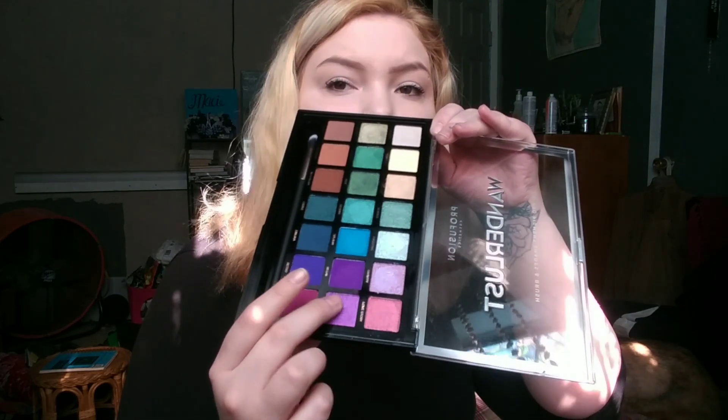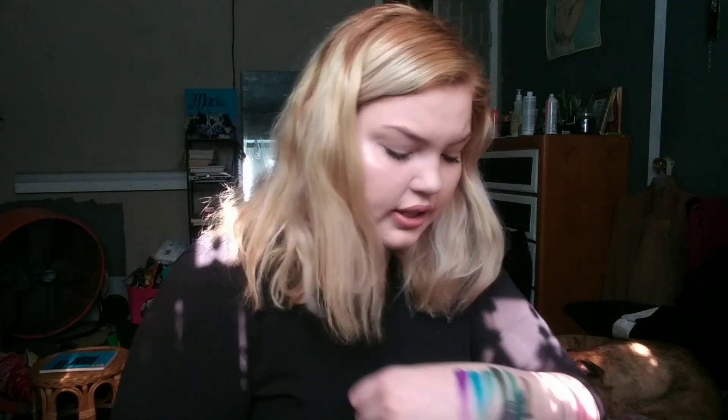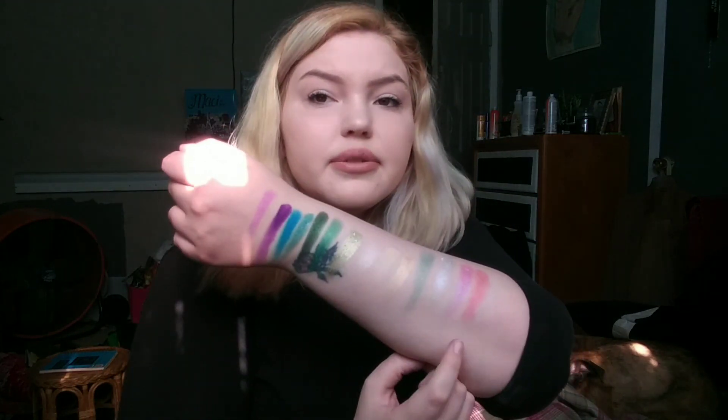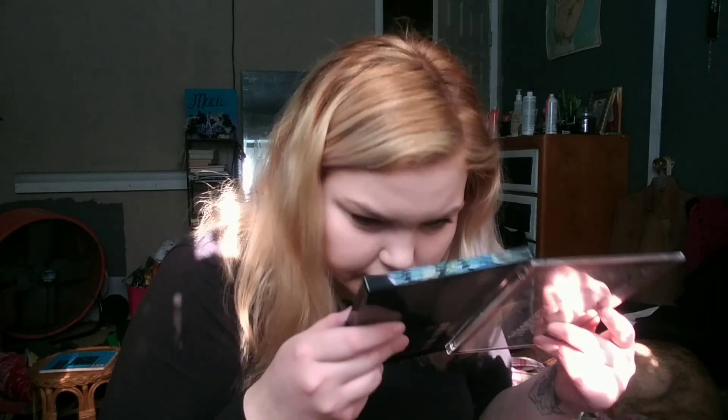Nimbus is this beautiful pinkish-purple shade. They smell kind of weird — actually, they just smell like makeup, a kind of cardboardy makeup smell. Coast is a brown shade on the third row.